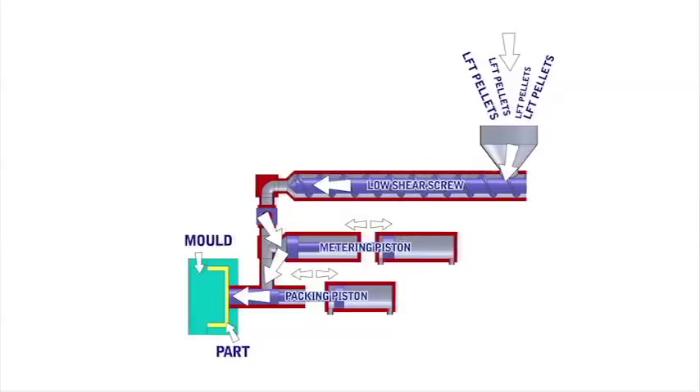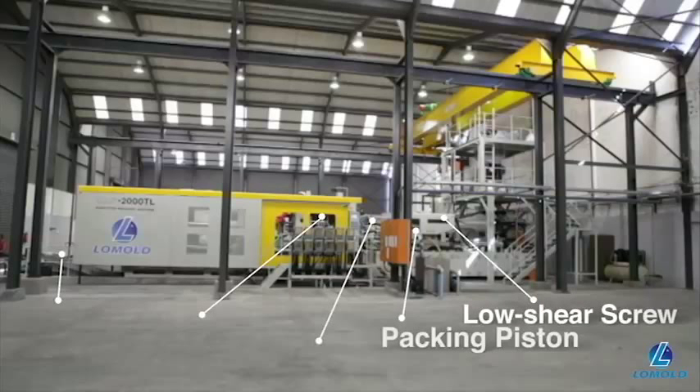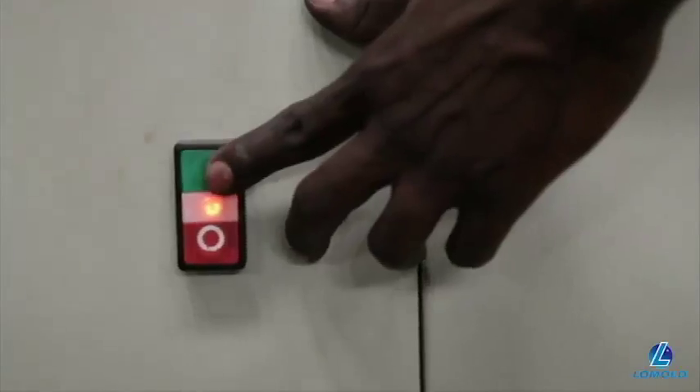The Lomold process separates the melting and moulding stages, using a low shear screw to melt material and then a piston system to deliver material into the mould through a very large gate that can be up to 100mm in diameter. These features are unique to the Lomold process and have been designed to preserve the length of the glass fibres into the final product. Keeping the fibre as long as possible is critical and is what gives Lomold Pallets its unprecedented strength to weight performance.